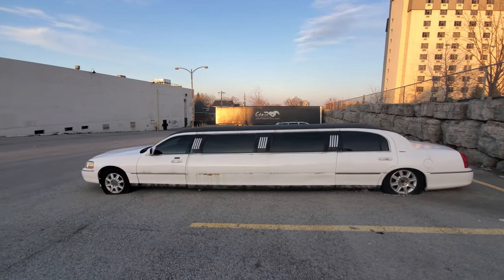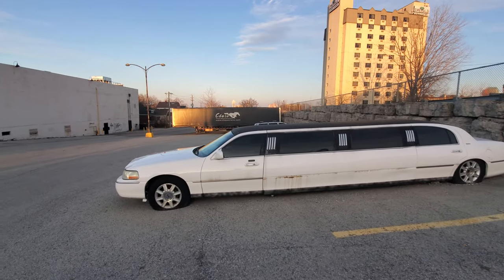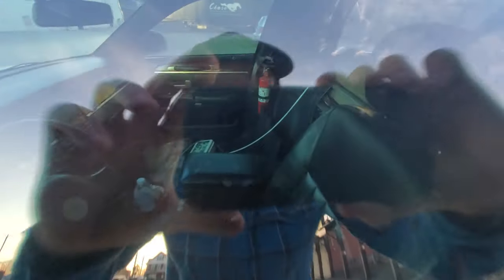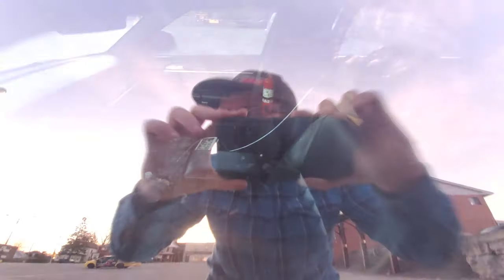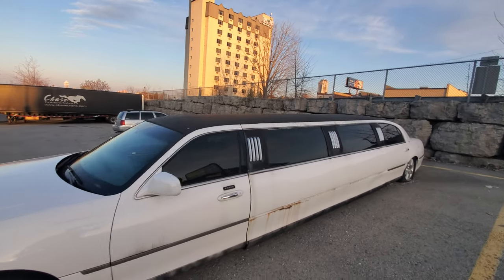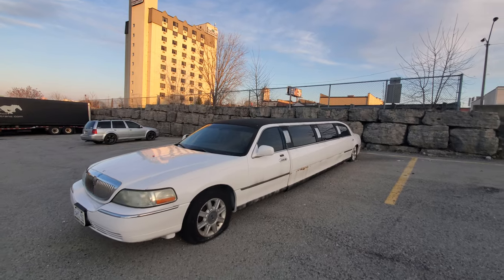That is an abandoned limousine. I can't show the interior much better than this, but there is a fire extinguisher in there still, and a water bottle. They've really taken a lot out of it — they stripped this one right out. I don't know if there's anything left savable from it; it might just be scrap now.